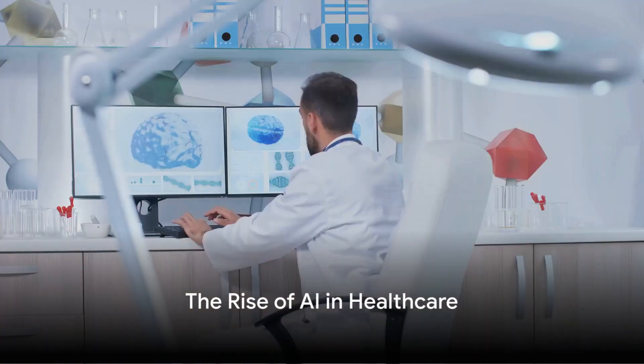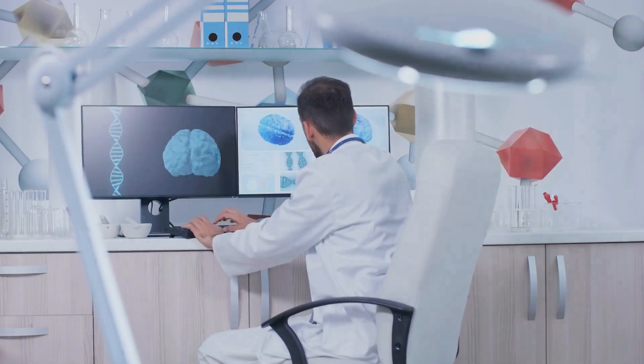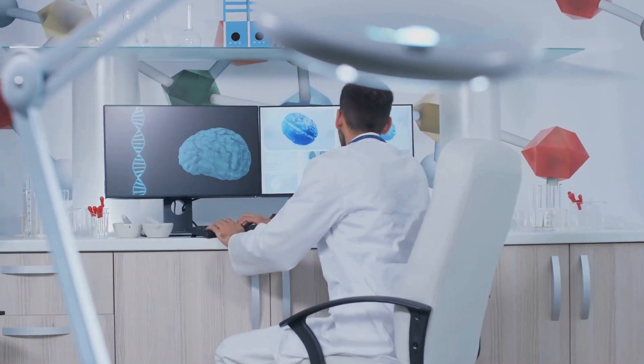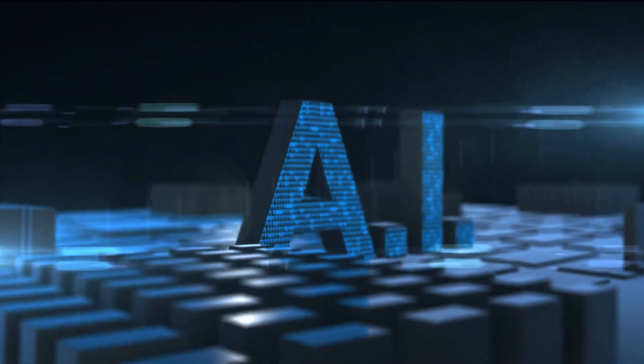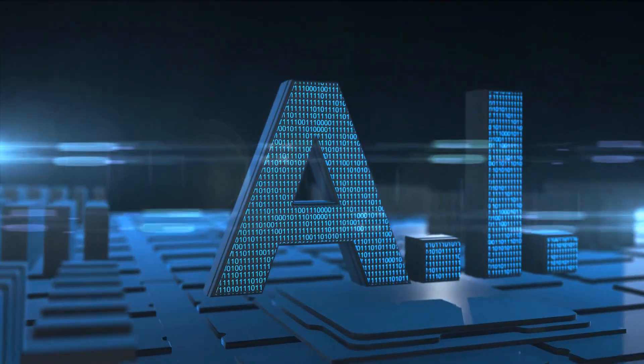Welcome to the Victory Education Lounge, your premier hub for insights and guidance on AI and healthcare. If you're gearing up to learn more about the impact of artificial intelligence usage in healthcare, you're in the right place. In our video, AI Assisted Disease Diagnosis and Prediction, we'll walk you through each critical step of the process.